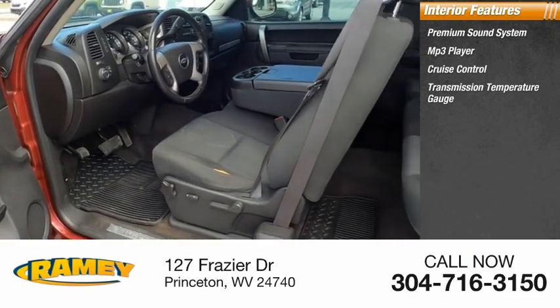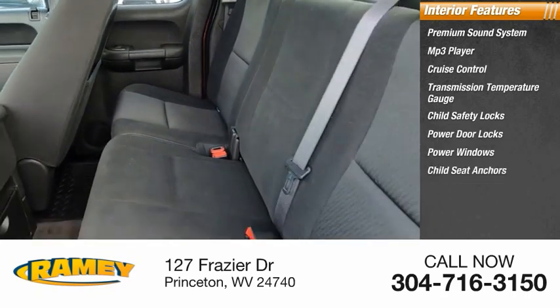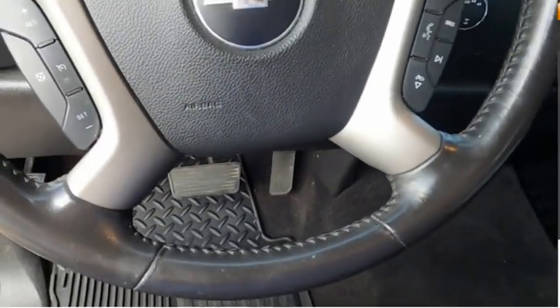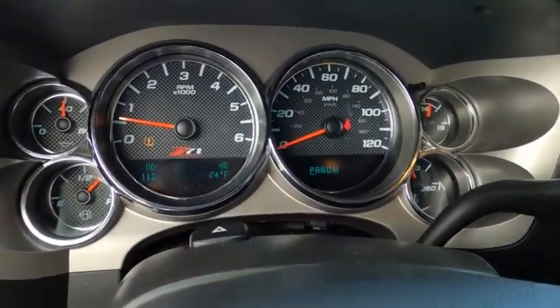Transmission temperature gauge, child safety locks, power door locks, power windows, child seat anchors, power steering, tachometer. This isn't just a vehicle, it's an experience. So stop in for a test drive today.